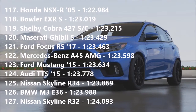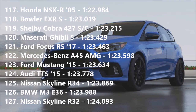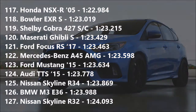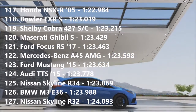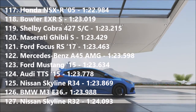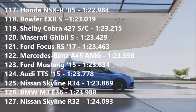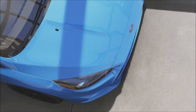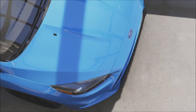The Ford Focus RS 2017 goes into 121st with a time of 1:23.463. It beats the Mercedes A45 AMG by 0.1 of a second, which is pretty damn good. It beats a 2015 Ford Mustang, a 2015 Audi TTS, and beats a Skyline R34. Overall, that Ford Focus RS is very, very quick and is now the champion of hot hatches around our track.